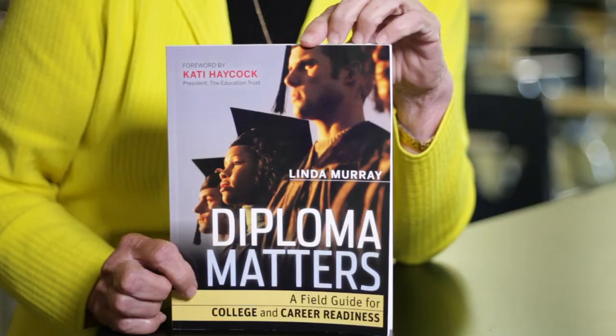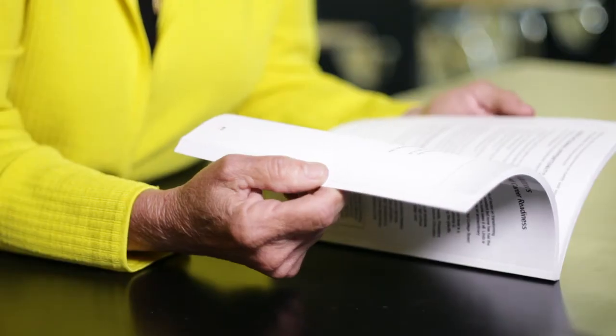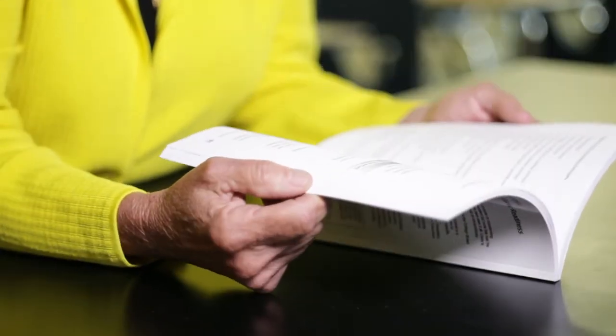My name is Linda Murray and I am the author of Diploma Matters, a Field Guide for College and Career Readiness. I want to take you through some of the audit and blueprint tools that we've developed for the use of districts and schools who are on a journey toward college and career readiness for all.